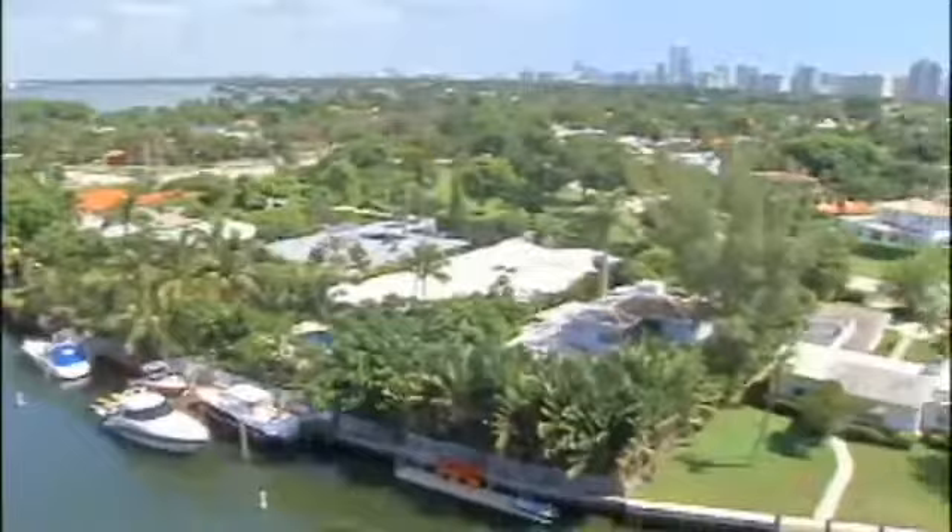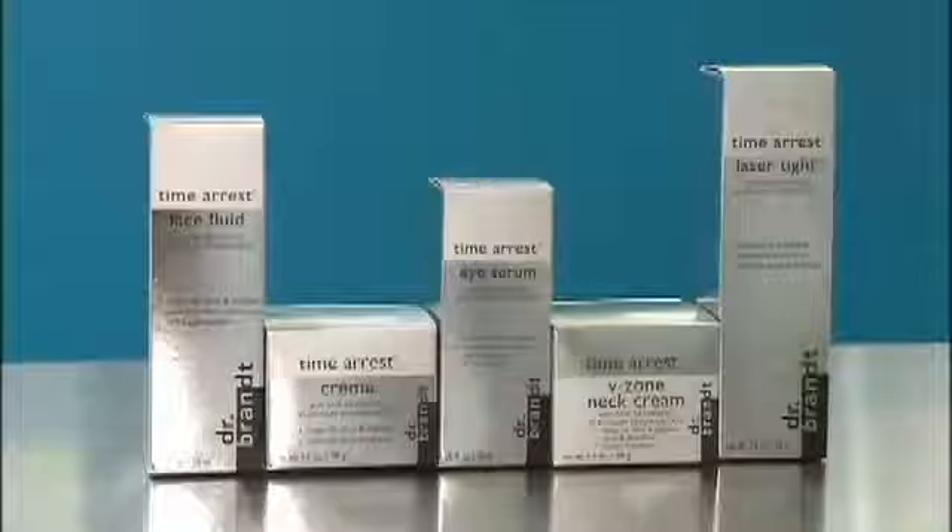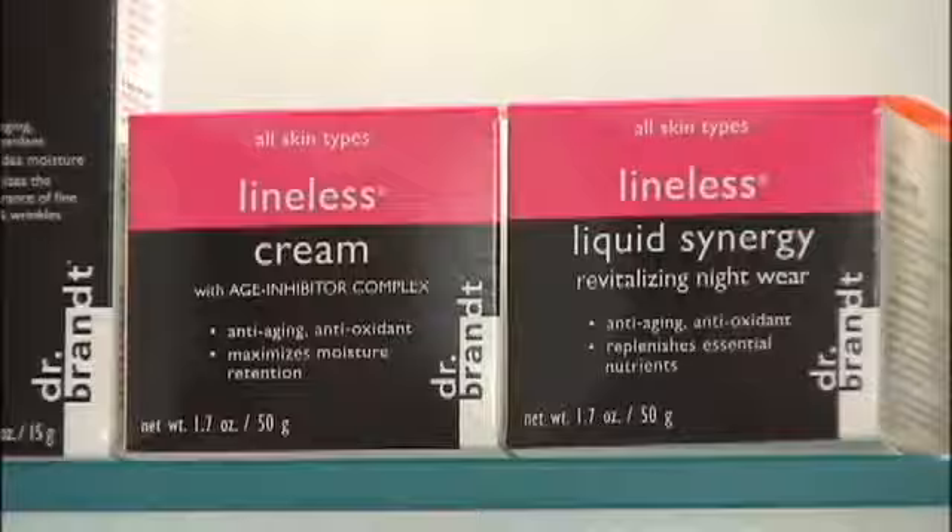And this king of collagen is a dermatologist to the stars. "We treat a lot of celebrities, but I can't say what we do to them." But along with the glitz and glamour surrounding him here in Miami, Dr. Brandt's also a researcher, helping drug companies study new products.